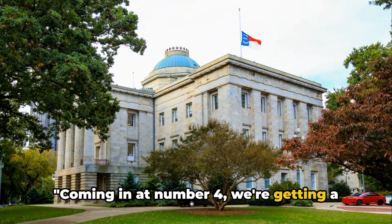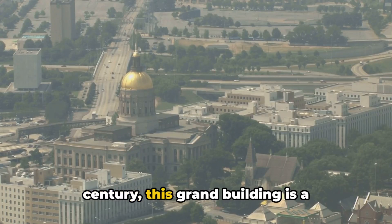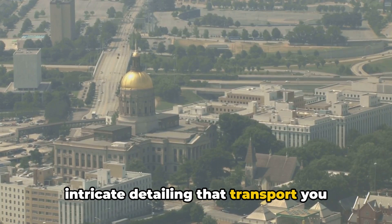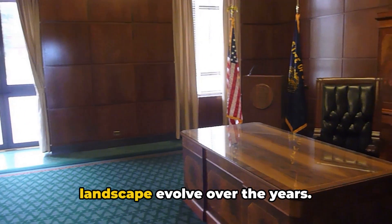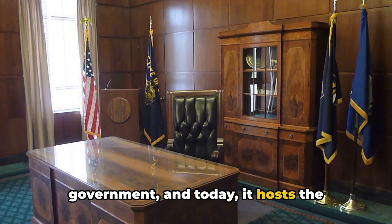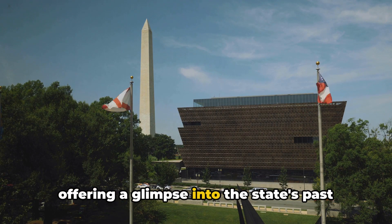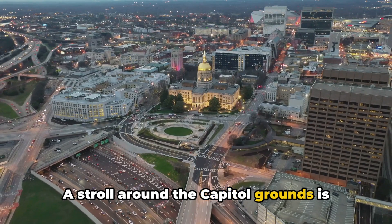Coming in at number 4, we're getting a taste of politics at the North Carolina State Capitol. Constructed back in the 19th century, this grand building is a treasured piece of Raleigh's rich history. Its Greek revival architecture is a sight to behold, with towering columns and intricate detailing that transport you back in time. With its storied past, the State Capitol has seen North Carolina's political landscape evolve over the years. It was once the hub of the state's government, and today it hosts the offices of the governor and lieutenant governor. But it's not just about politics — the State Capitol is also a museum, offering a glimpse into the state's past with exhibits charting the history of North Carolina. A stroll around the Capitol grounds is also a must.